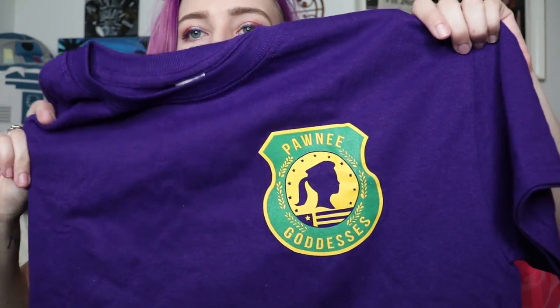This shirt though — Pawnee Goddesses! I've secretly always wanted this one. You, watching this, you are jealous. I know you are, because you want this Pawnee Goddesses t-shirt and you want this Dunder Mifflin cup.